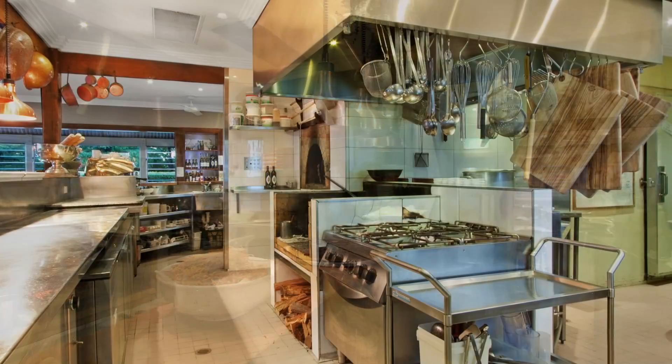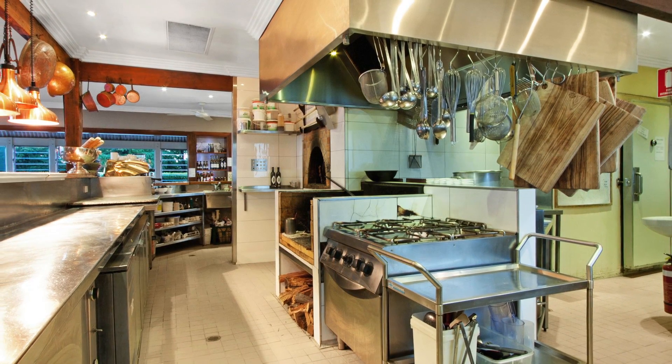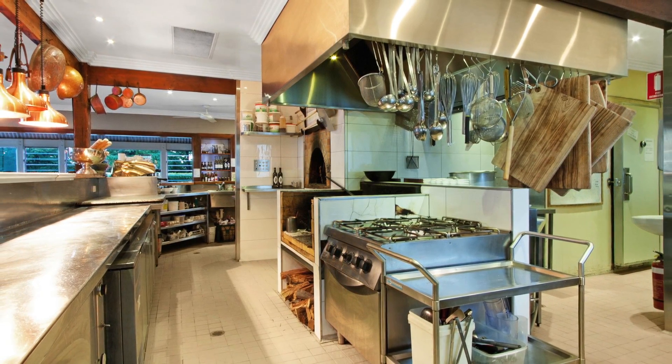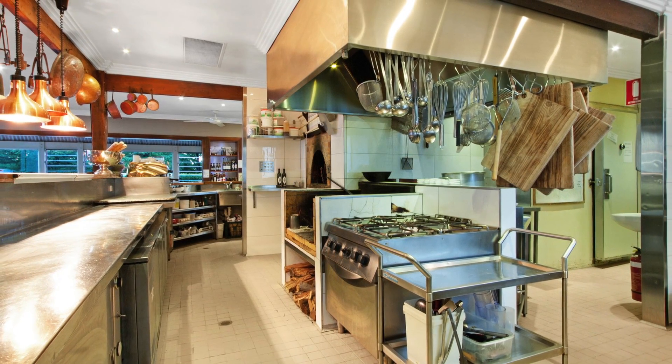Stainless steel bench tops and surrounds, fully equipped with quality appliances and fitted with a large four burner stove, the kitchen forms the very heart of the restaurant. The entire kitchen area has been floored with compressed cement before being waterproofed and tiled.